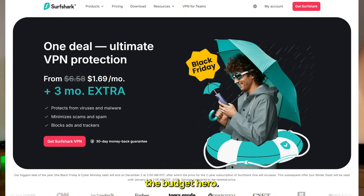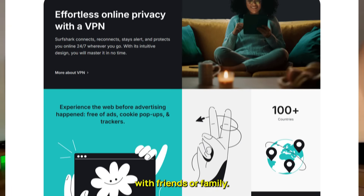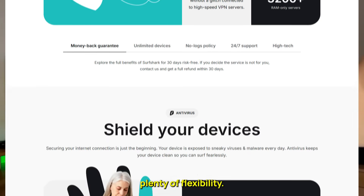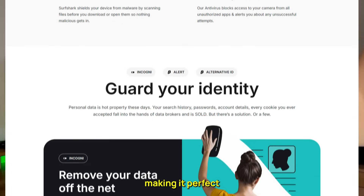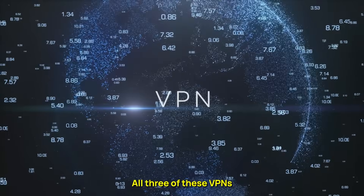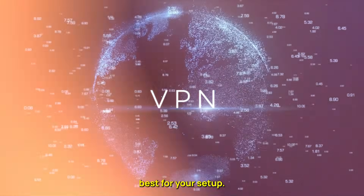Surfshark, meanwhile, is the budget hero. It's the only VPN that offers unlimited device connections under one account, which means you can share it with friends or family. It covers around 100 countries, giving you plenty of flexibility. While it's slightly slower than ExpressVPN, it still delivers excellent speeds for a much lower price, making it perfect if you want to save money without sacrificing performance. All three of these VPNs come with a 30-day money-back guarantee, so you can try them risk-free and see which one works best for your setup.